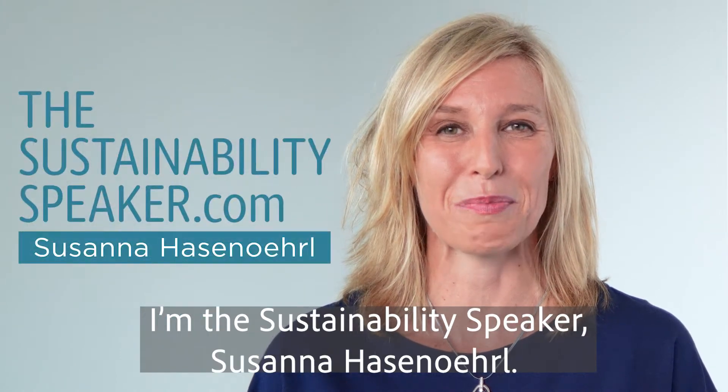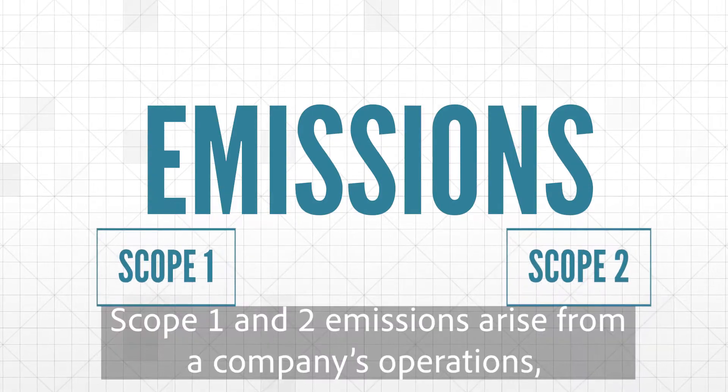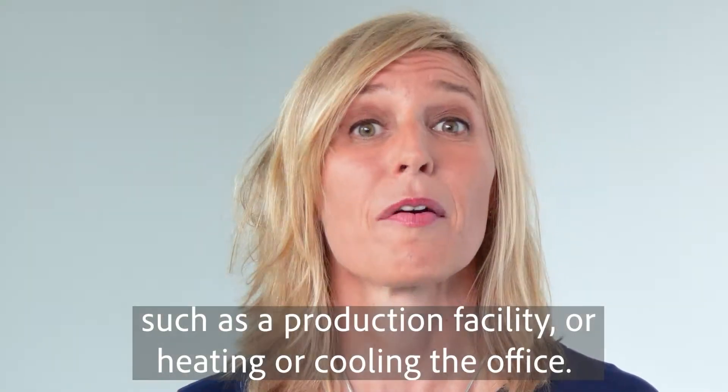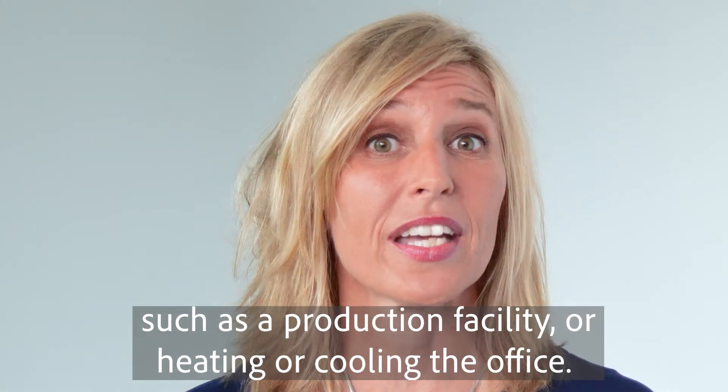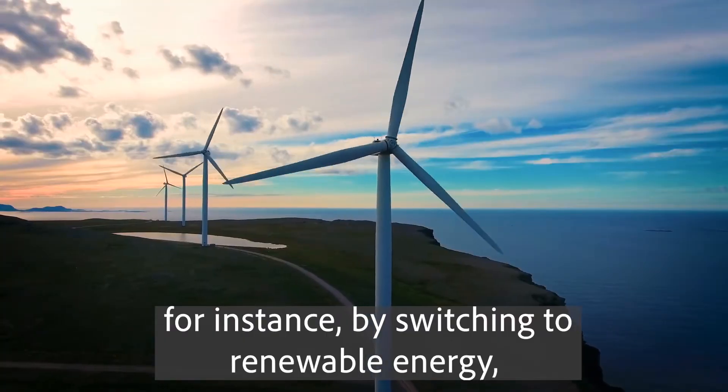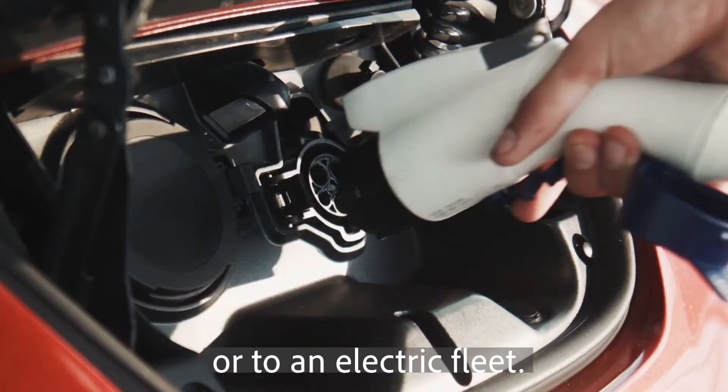I'm the sustainability speaker Susanna Hasenell. Scope one and two emissions arise from a company's operations, such as a production facility or heating or cooling the office. These are somewhat easy to control, for instance by switching to renewable energy or to an electric fleet.